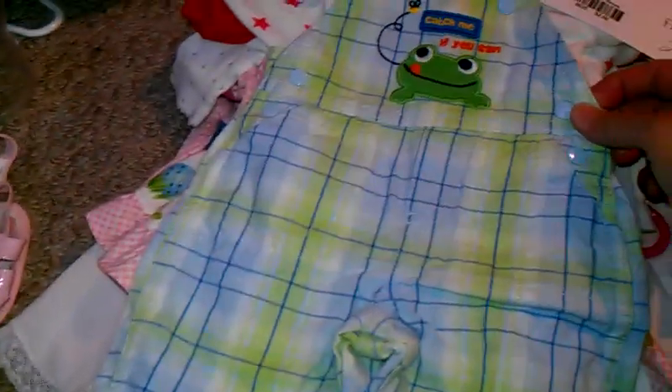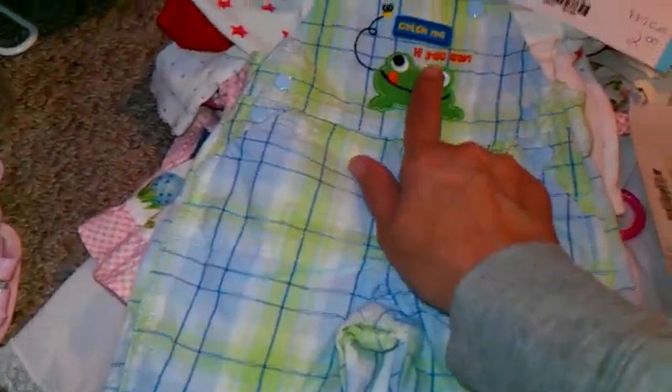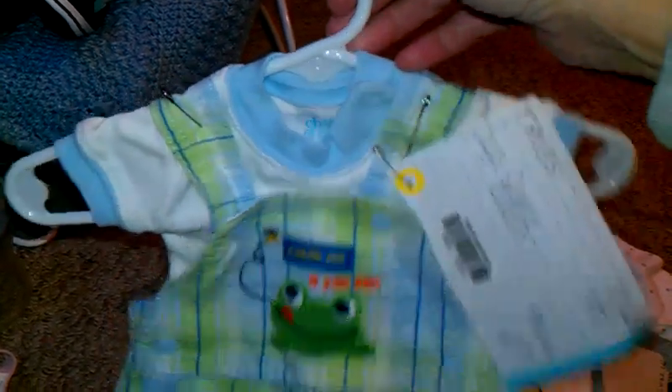And then I got this for Tristan. These little overalls — it says 'catch me if you can' with a little frog on it, and these were only two dollars. That was really cute. This little summery, springy little overall set. So cute.